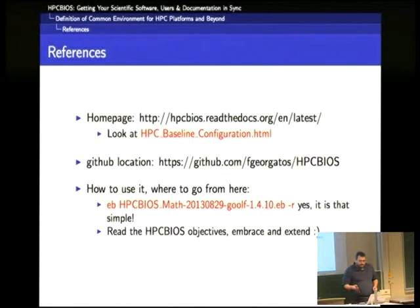I'm on the last slide. There is a list of references, some activity on GitHub, and how to use it. Basically, if you download this, you can try it with a recursive build — theoretically you get much of what you saw in that slide built in one shot. Of course it will take some time, but that's the way to do it. Read the HBC BIOS documentation and alternatives.